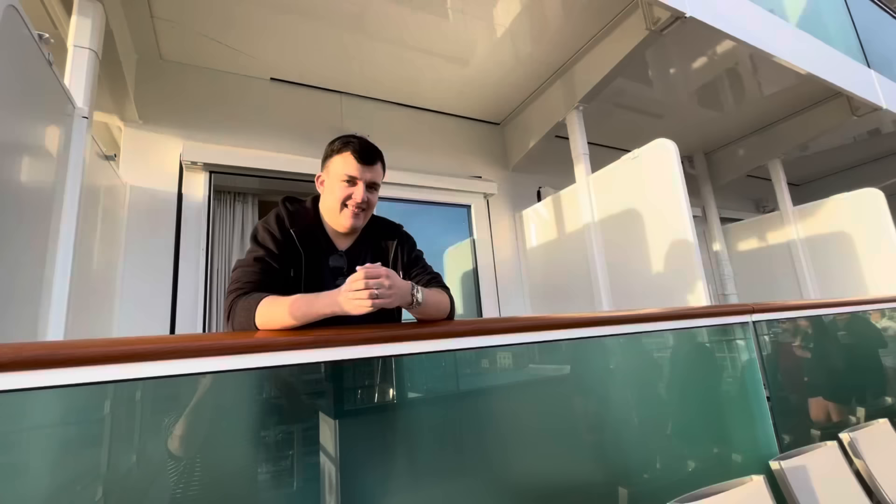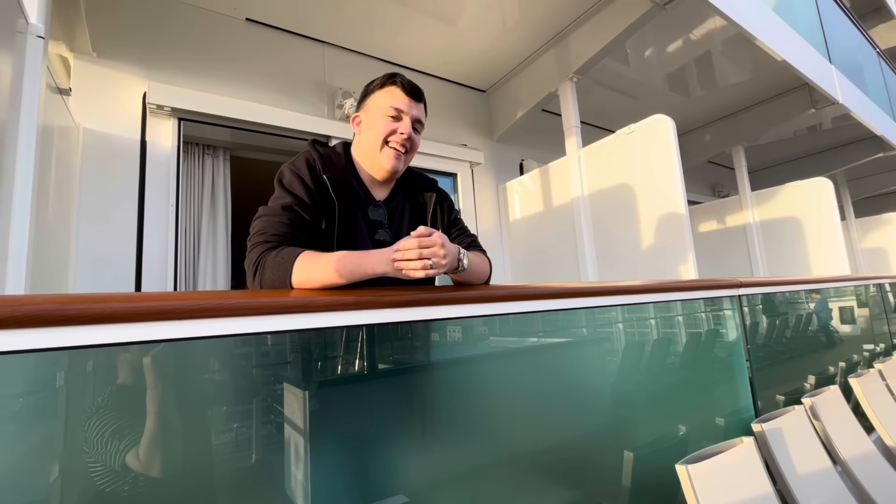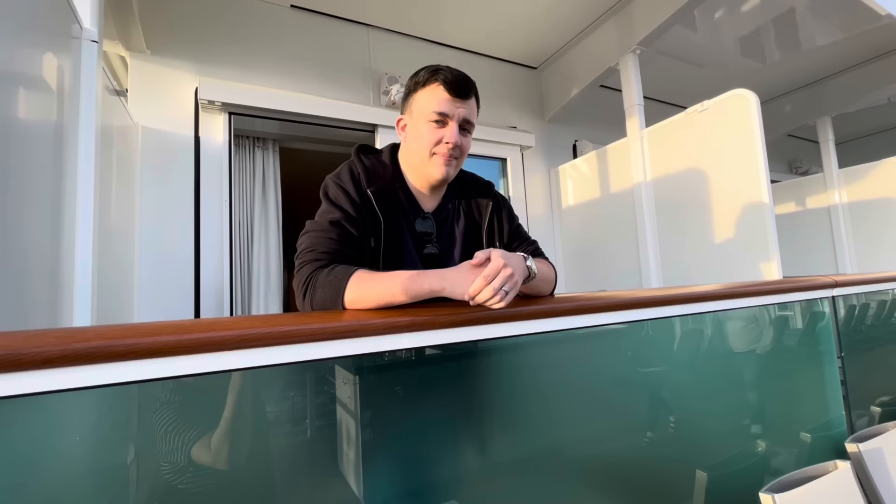I bumped into Austin, who is on his honeymoon and has a controversial balcony cabin right opposite one of the hot tubs. He says it's actually really nice and quite quiet - not as loud as they thought it would be. The rooms are lovely and spacious, and the hot tubs open at 8am and close around 8 or 9pm, so not intrusive at all. Congratulations to Austin and his partner on their honeymoon!